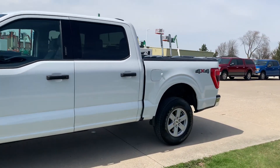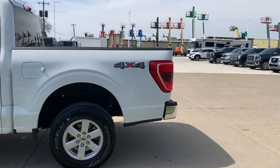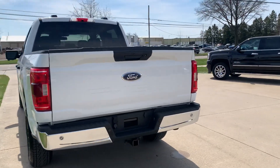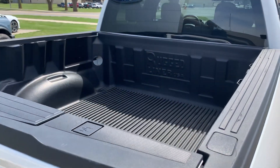This one is four-wheel drive. Does have rear park assist. Tow package. Bed liner.